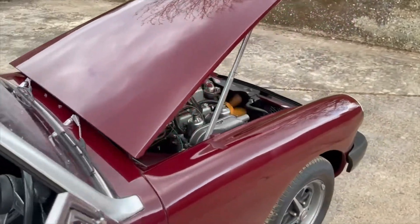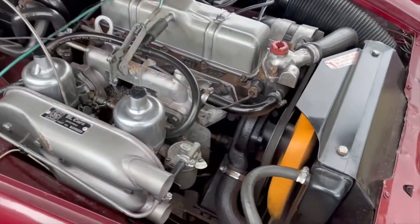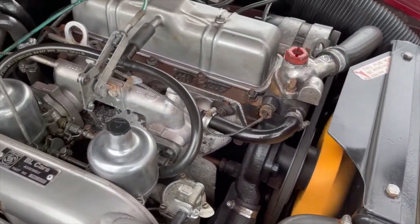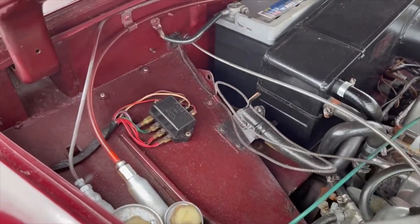Let's get out and have a look underneath the bonnet. Beautifully detailed engine bay, and the engine runs like a sewing machine — very nice. Looks like it's all been rewired.